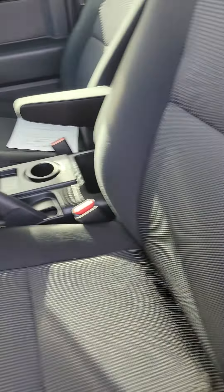Let's look at the driver's seat — no rips, no tears in the driver's seat, the seat that gets used the most. Now over here to the passenger seat — no rips, no tears in the passenger seat as well.